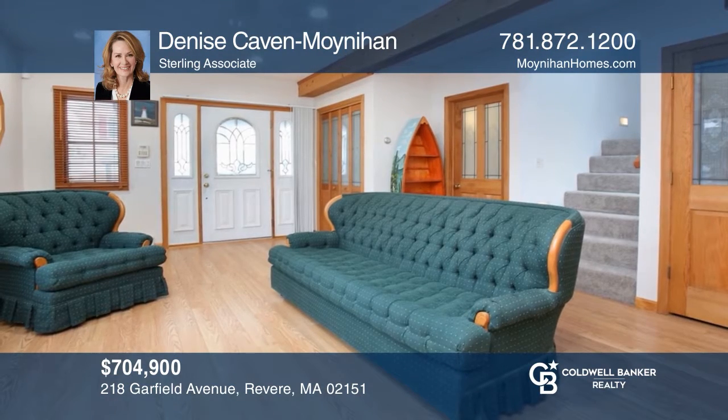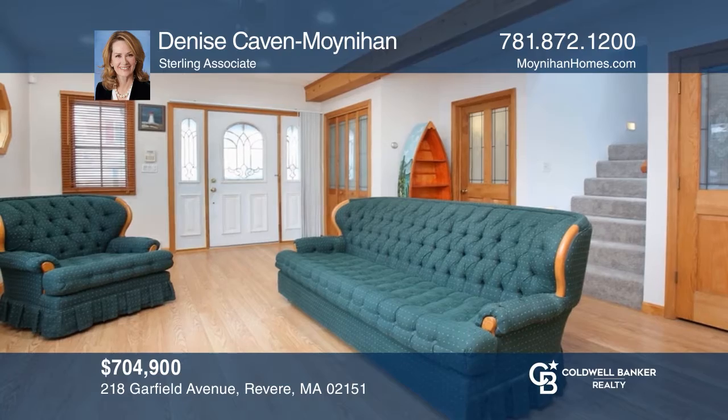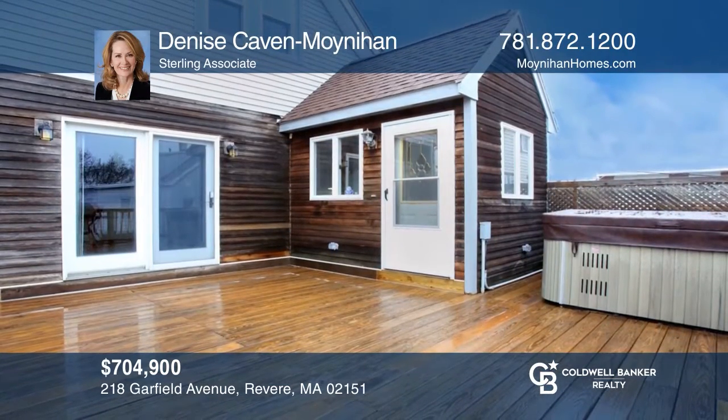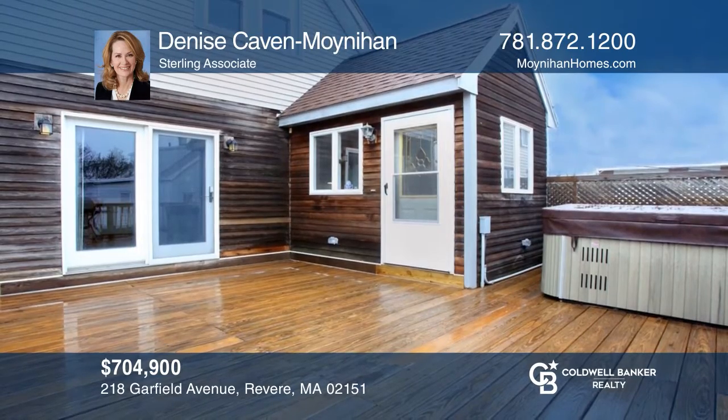This impeccably maintained two-family home in a private neighborhood is complete with a fenced-in yard, rear patio, and more. Fall in love with your future home by contacting Denise Cavan Moynihan to schedule a tour.